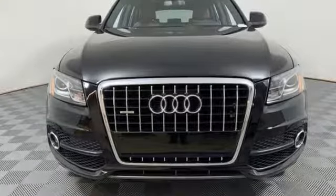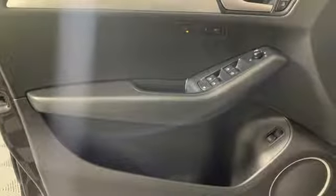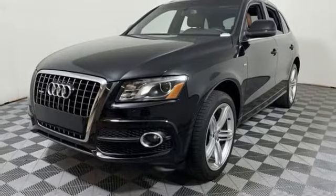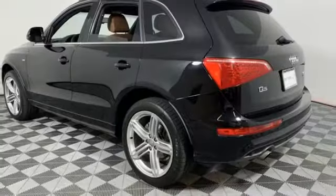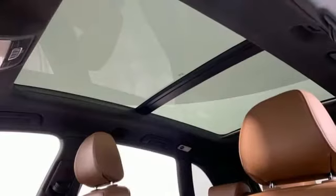V6 engine, gas pressurized shocks, external memory control, power heated mirrors, front heated leather bucket seats, auto dimming rear view mirror, integrated navigation system, doors and push-button start proximity key, dual zone climate control, front and rear parking sensors, and automatic transmission.